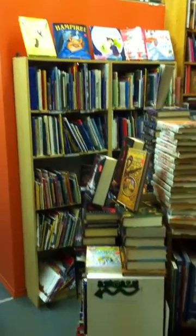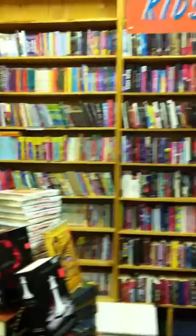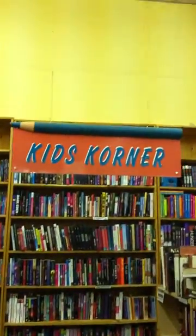Called the Kids Corner — with a K. And there's lots of books there, both sides, lots of non-fiction too for kids. Quite the size of kids books. And there's my kids corner side — don't mind the spelling, it's on purpose.